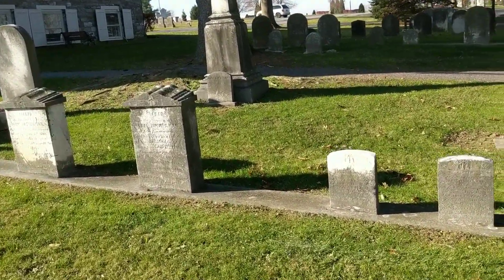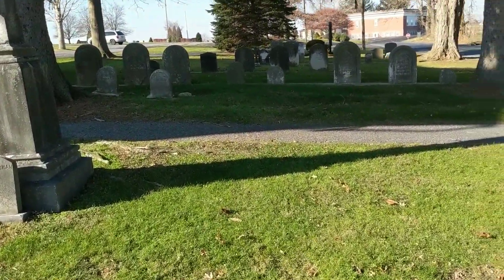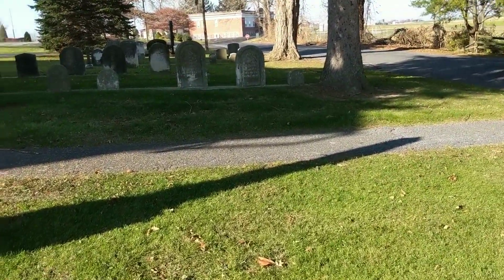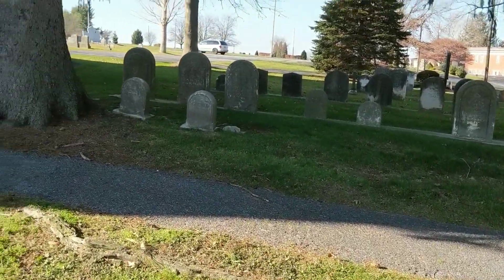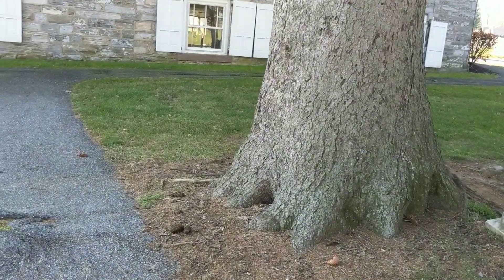We'll get one more view of the church and then we'll end this video. This is the Millbach Cemetery — also Saint Paul's Reformed and Lutheran Church Cemetery — established 1745, here in the small town of Millbach. It's a really pretty little town with a lot of history. Thanks everybody!